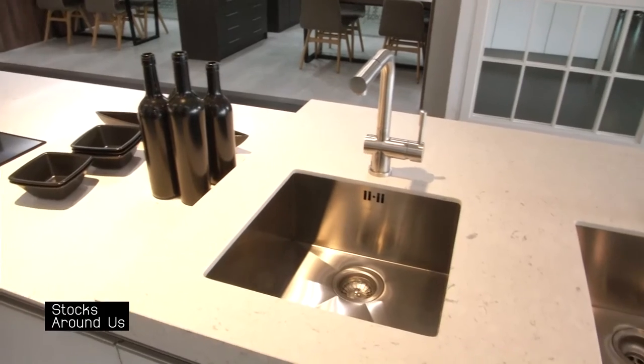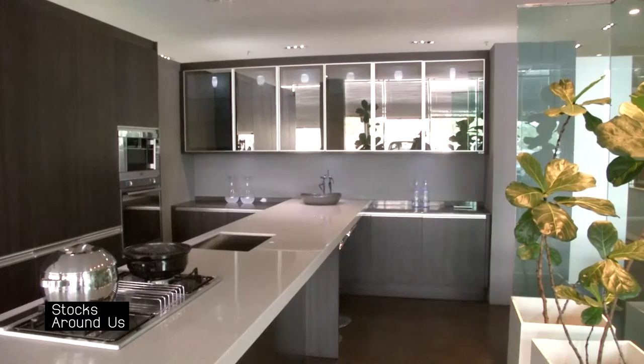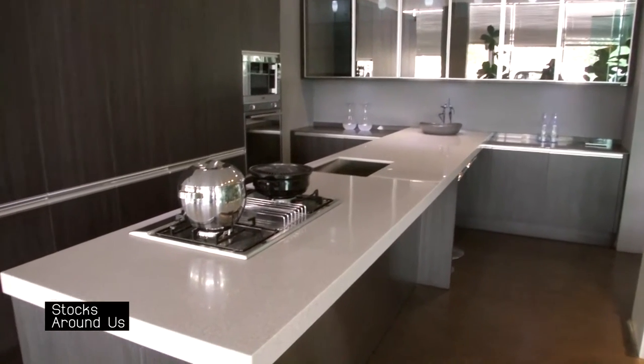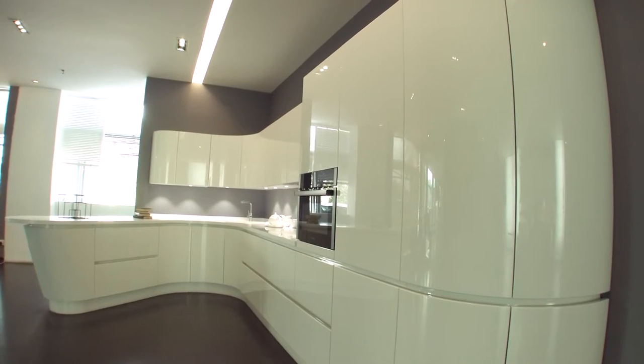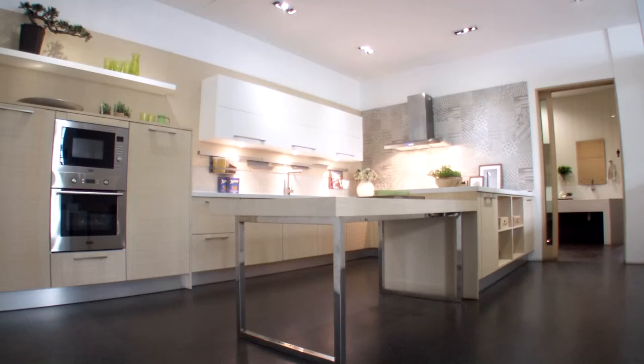Palm Jumura in Dubai, Pruksa in Thailand, and more. With a 4-acre factory with centralized production facilities and an experienced team of kitchen planners and designers, Signature is able to create different finishes and innovative solutions and create value for their customers.